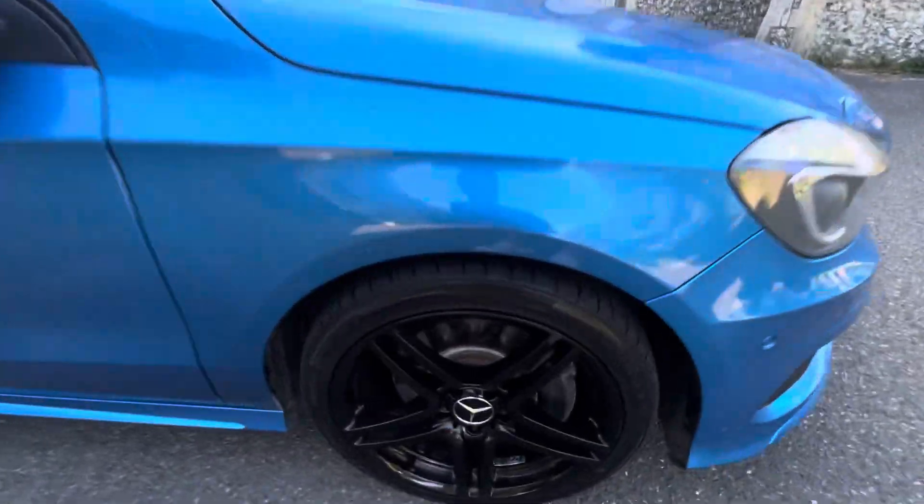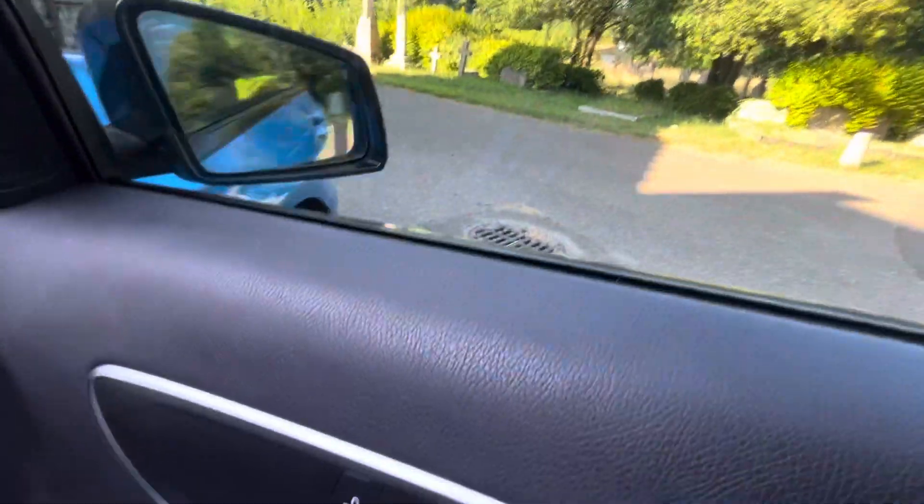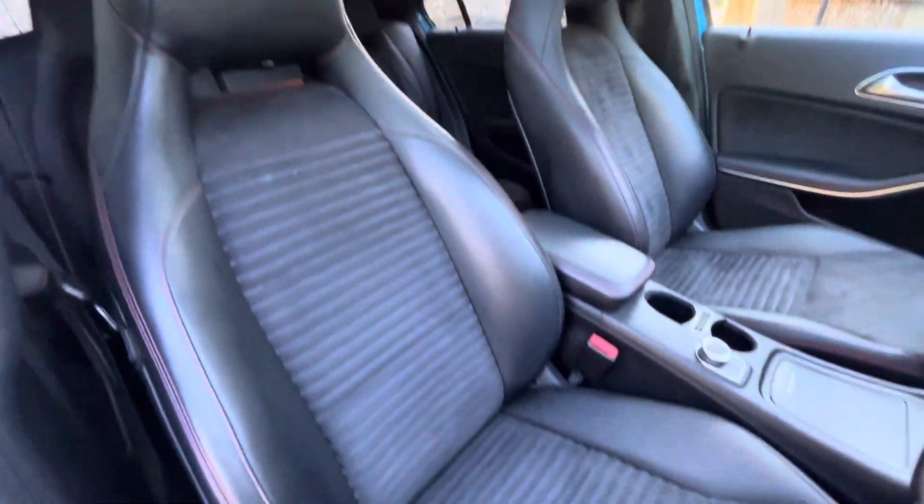There's loads of scope on the discs and the pads, rear tinted windows, electric folding mirrors, AMG mats throughout, and lovely part leather and suede sport seats with red stitching inside.